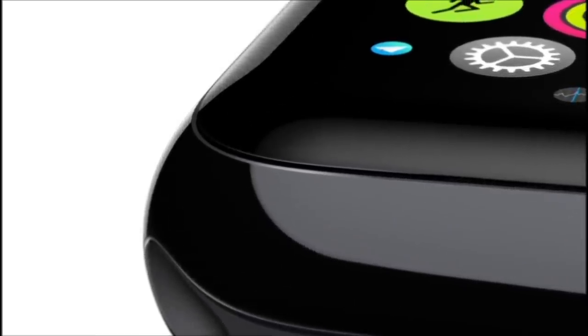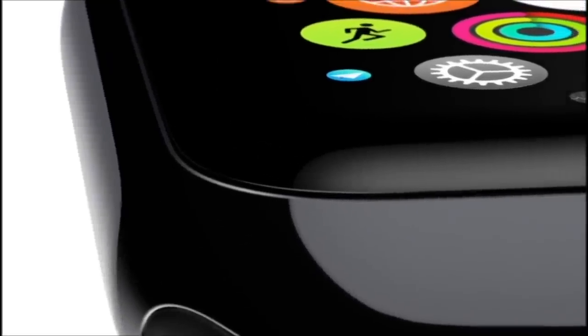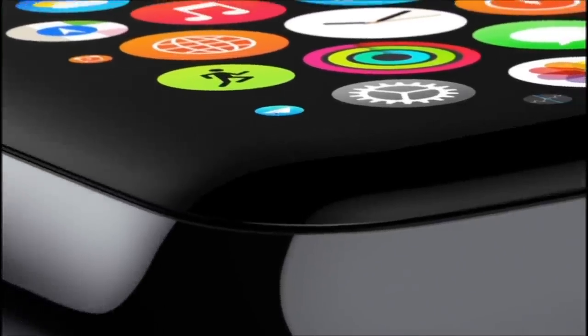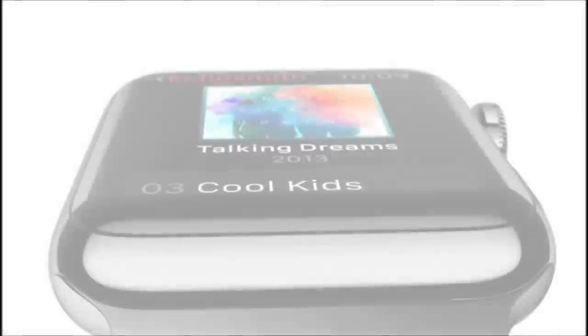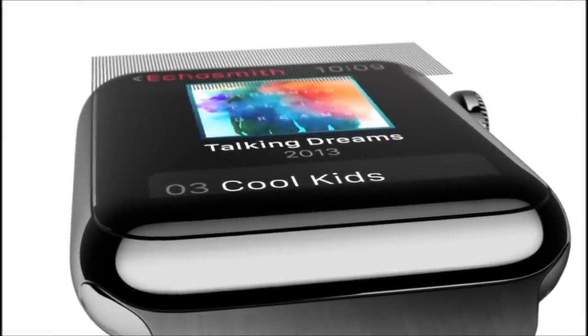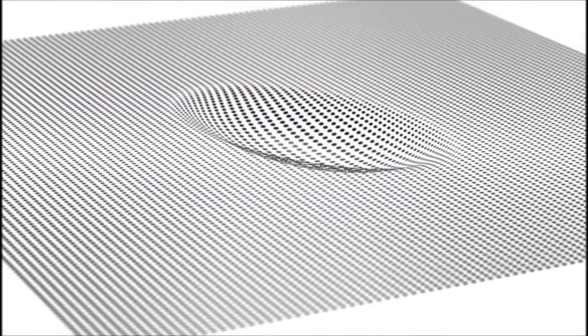These apps all take advantage of the flexible retina display. It's been laminated to a machined and polished single crystal of sapphire — the second hardest transparent material after diamond. In addition to the digital crown, we've had to invent other input technologies designed specifically for a product this small. The display also senses force, quite literally adding a new dimension to the user interface.